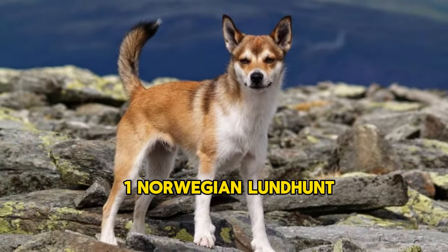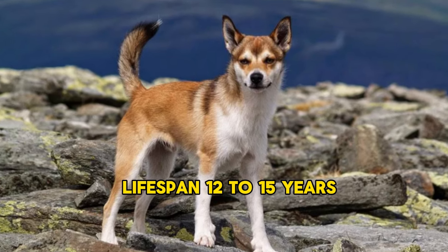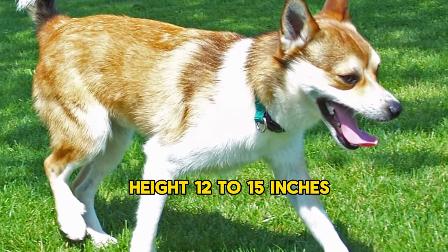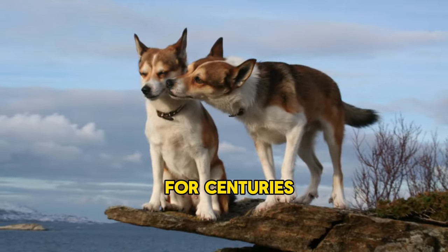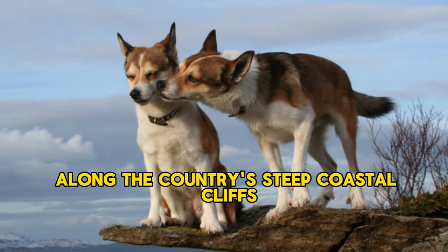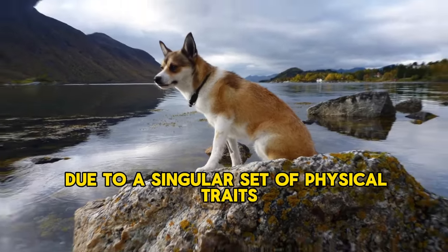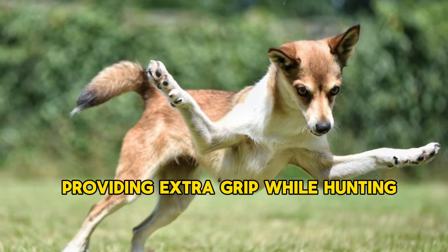1. Norwegian Lundehund. Origin: 15th century, Lofoten Islands. Lifespan: 12–15 years. Height: 12–15 inches. The Norwegian Lundehund is a small dog of ancient origin. For centuries, the Lundehund played an essential role in puffin hunting — 'Lundehund' means puffin dog — along the country's steep coastal cliffs, due to a singular set of physical traits. Lundehunds have six muscular toes on each foot, providing extra grip while hunting.